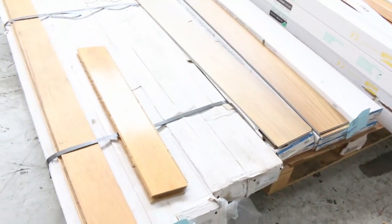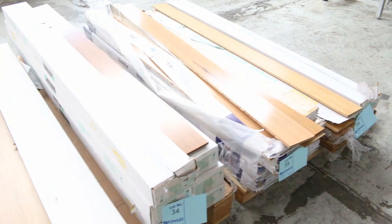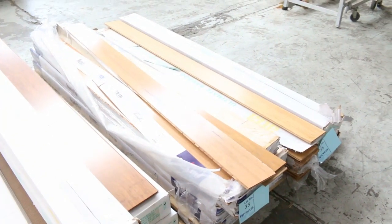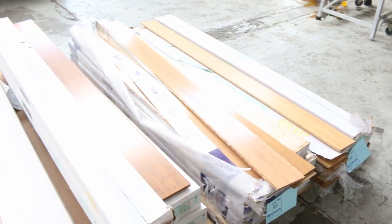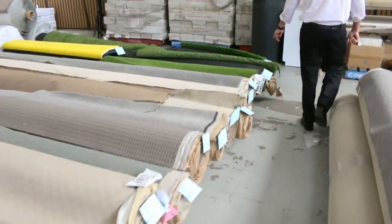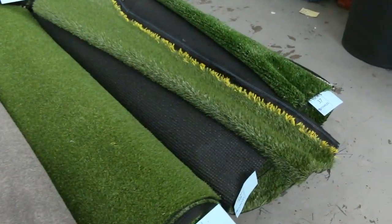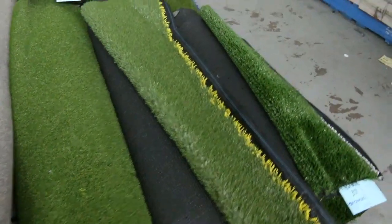We've got some small quantities of engineered flooring — there's some vinyl planks and some bamboo engineered flooring, which we'll be clearing out from as low as five dollars a square metre. I might even take slightly less on that if I can get rid of them on the day. Moving across, we've got some small rolls of grass — if you're doing down the side of the house, a little courtyard, maybe a balcony, we've got those small quantities. They generally clear out from as low as five dollars a square metre.